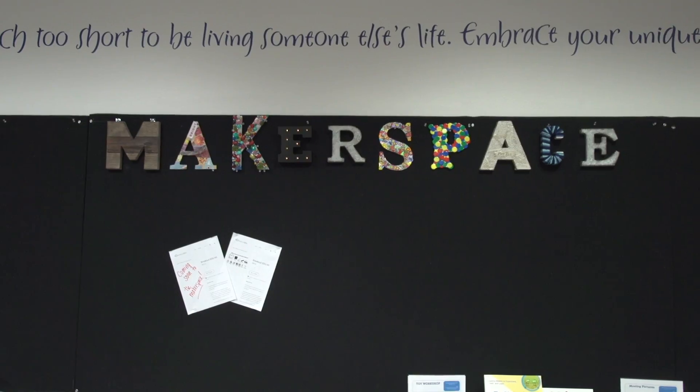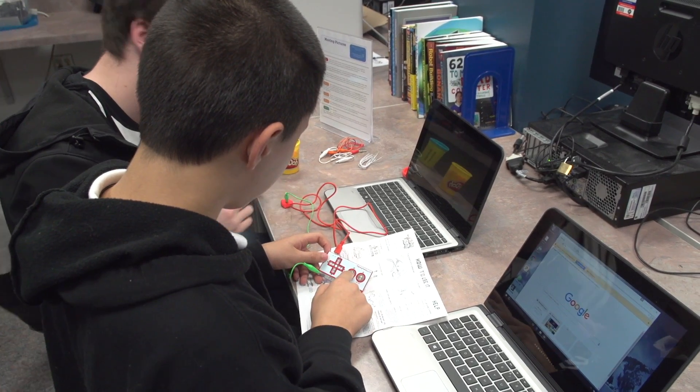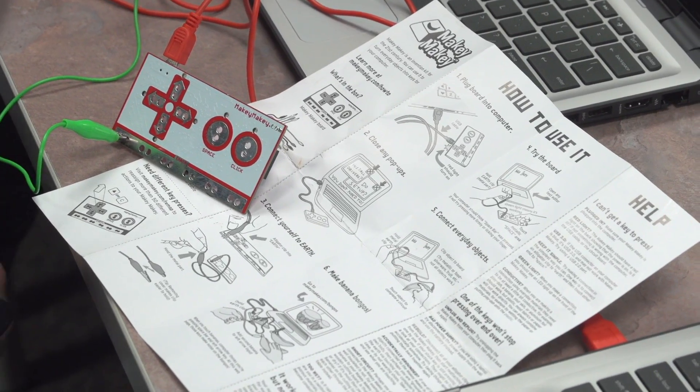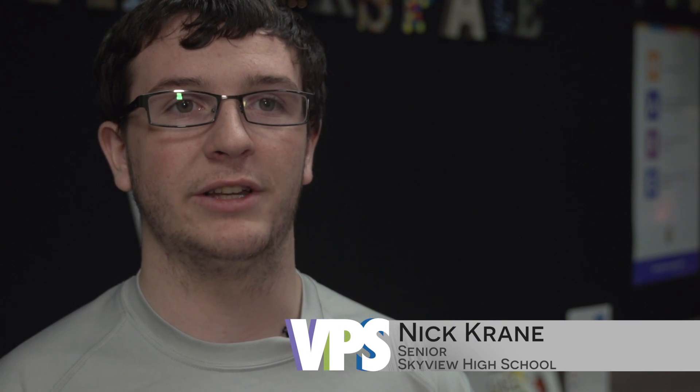Really, the idea behind a maker space is about students having the opportunity to try new things without the worry of failure. We actually embrace failure here in the maker space. That's because failure leads to problem solving, new ideas, and deeper understanding. It's really important for students to be able to get their hands on something physical and manipulate things and really understand how it works, not just press a button and it automatically works.